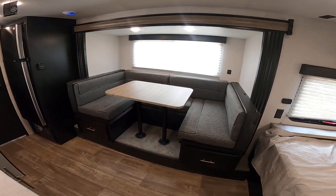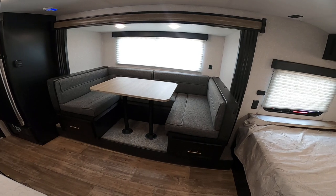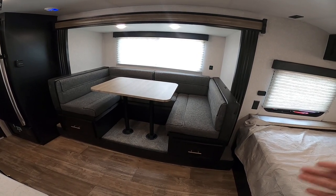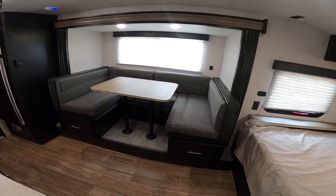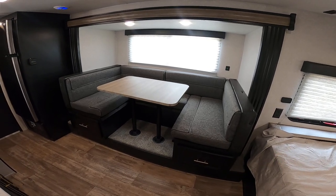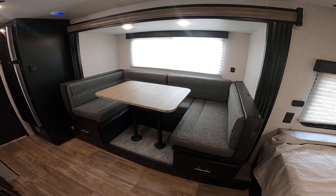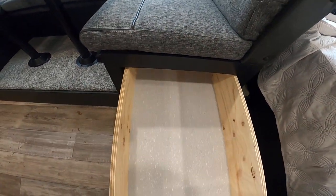This is the preferred dinette. We have this U-shaped dinette anywhere from this model up to our 40-foot bumper pulls. Whole family can sit here comfortably. This also turns into a bed, so you can sleep up to six if you wanted to. You also have storage underneath on both sides, going all the way back.